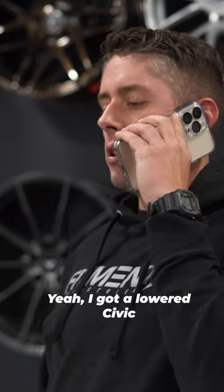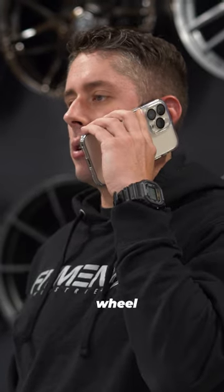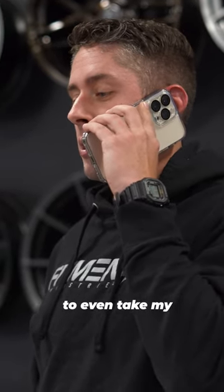Hey, I'm trying to get some tires mounted. I got a lowered Civic and they are 205 tires on a 10 and a half inch wheel. Oh, you don't have a lift that you can get lowered cars on to even take my stock wheels off?